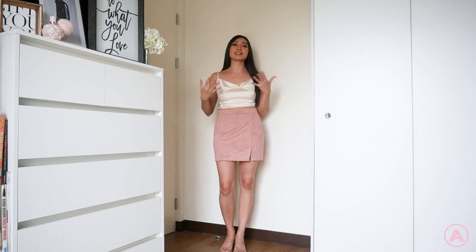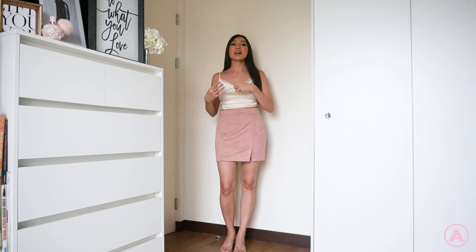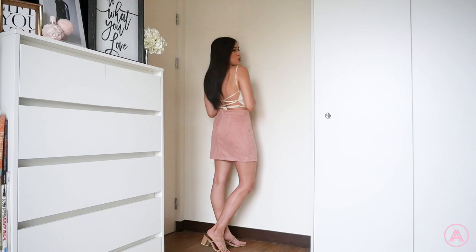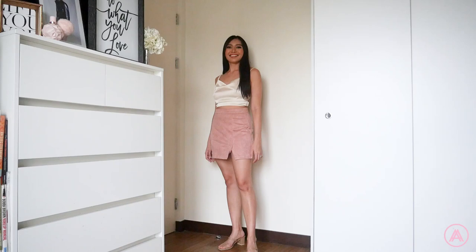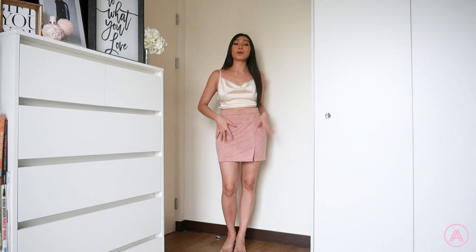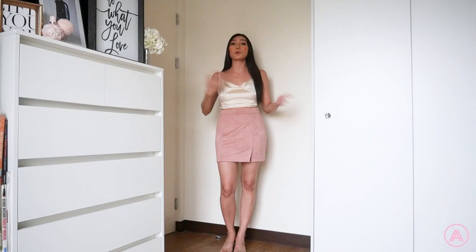My favorite part is the back — it has a tie situation and you can tie it any way you want. This top is great because it's so versatile: you can wear it to casual events or formal events depending on how you style it — dress pants for formal, or casually like I'm doing now with my favorite skirt. The skirt's neutral color makes it easy to style with a lot of different things.